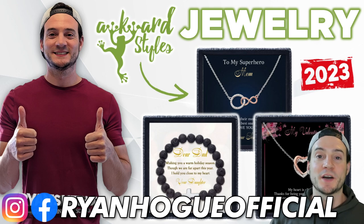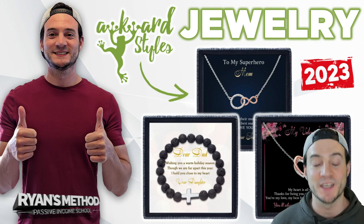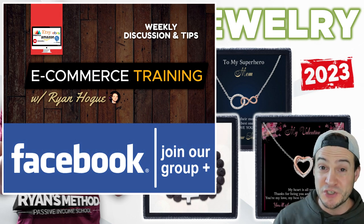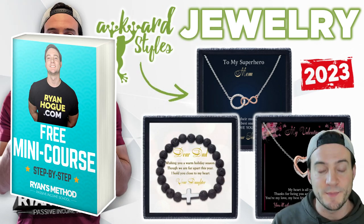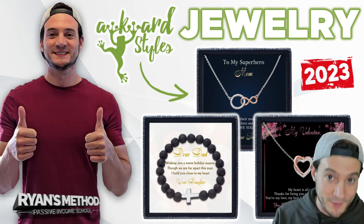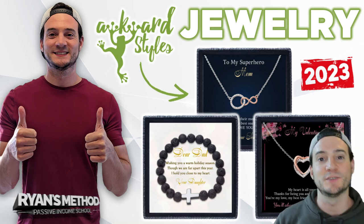Today we're going to talk about print on demand jewelry, specifically because Awkward Styles just added a bunch of it to their product catalog. This means bracelets, necklaces, and lots of variations for any occasion can now be sold on your print on demand shop using Awkward Styles to fulfill it. I've got a couple samples to show you so you can see the quality.